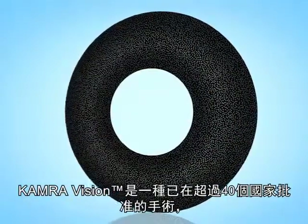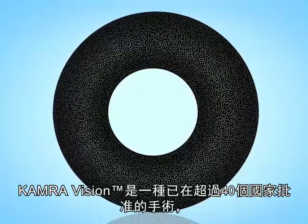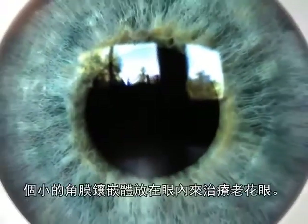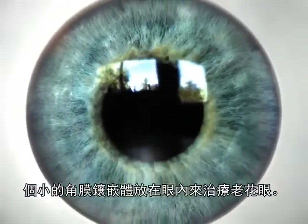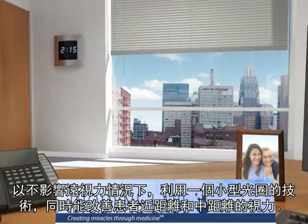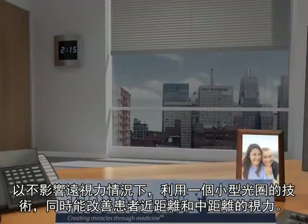KAMRA Vision is a procedure that has been approved in over 40 countries, and which Dr. Michat at Crystal Clear Vision can use to address presbyopia by the insertion of a small corneal inlay. The inlay, which is inserted into the non-dominant eye, uses small aperture optics to help correct for near and intermediate vision without compromising your distance vision.